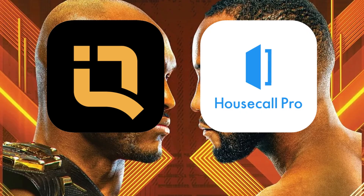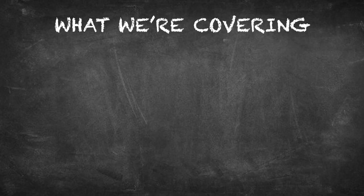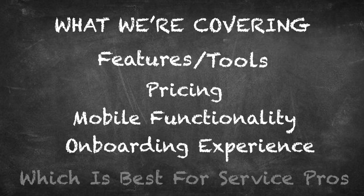So in today's video, we're putting Housecall Pro and Quote IQ side by side. These are two of the biggest platforms in the home service space. And while both are packed with tools, they take a very different approach to solving the same problems. We'll cover the main features, pricing, mobile experience, customer support, and what it actually is like using each of these platforms in the field.